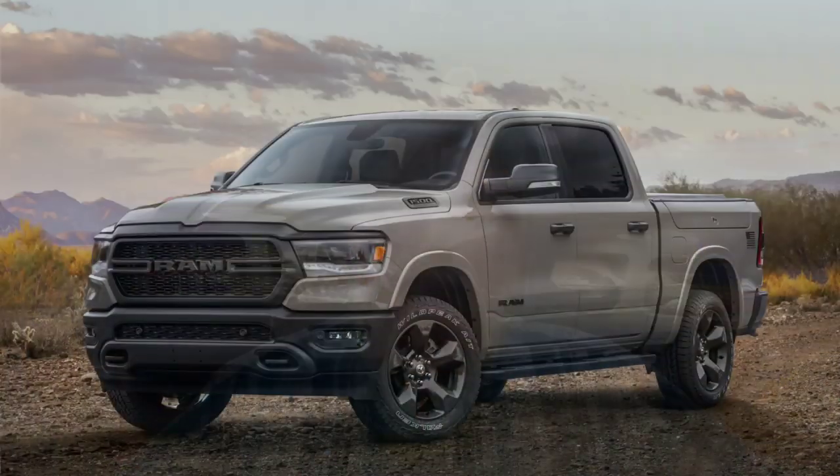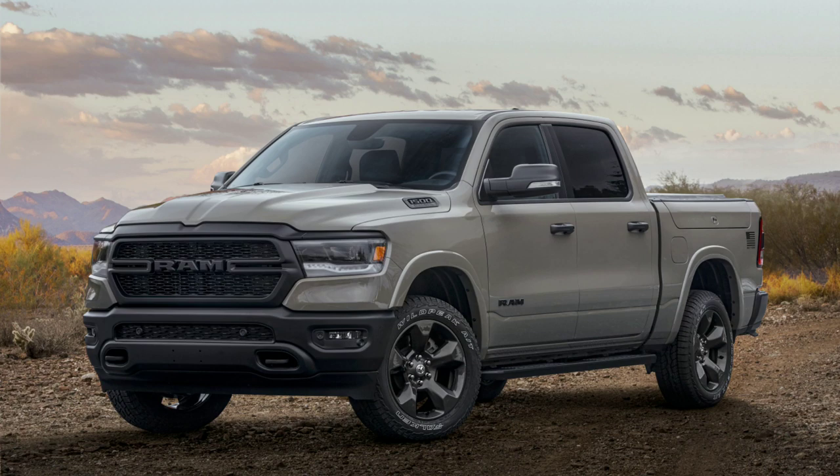Ram is set to honor the five service branches of the United States Armed Forces with a series of built-to-serve edition trucks. Each of the five service branches will be honored by Ram with two specially selected exterior paint colors that evoke the spirit, the mission, and the history of that service.